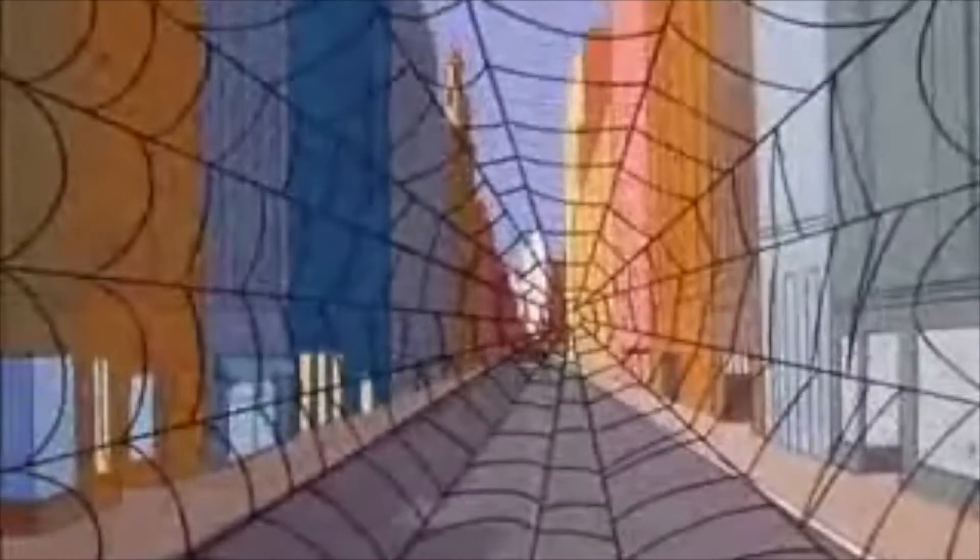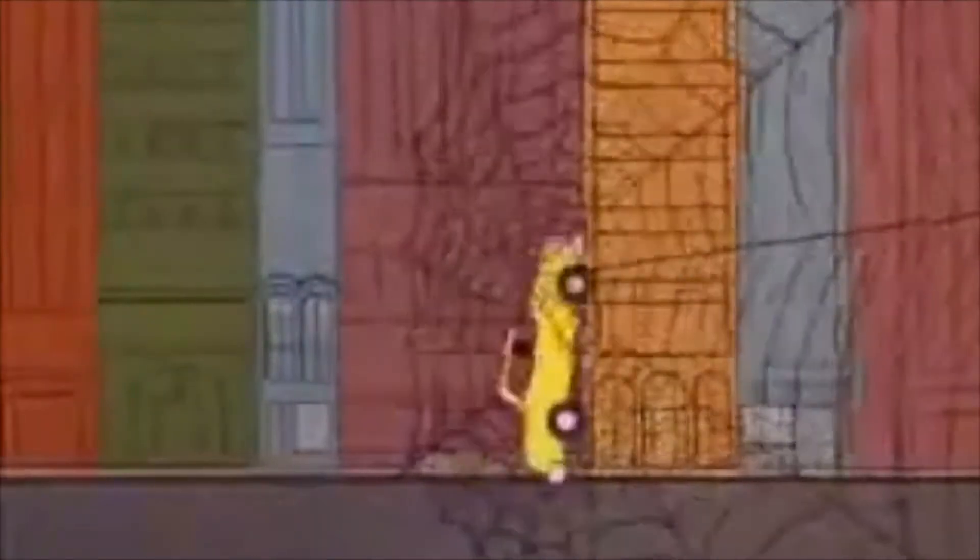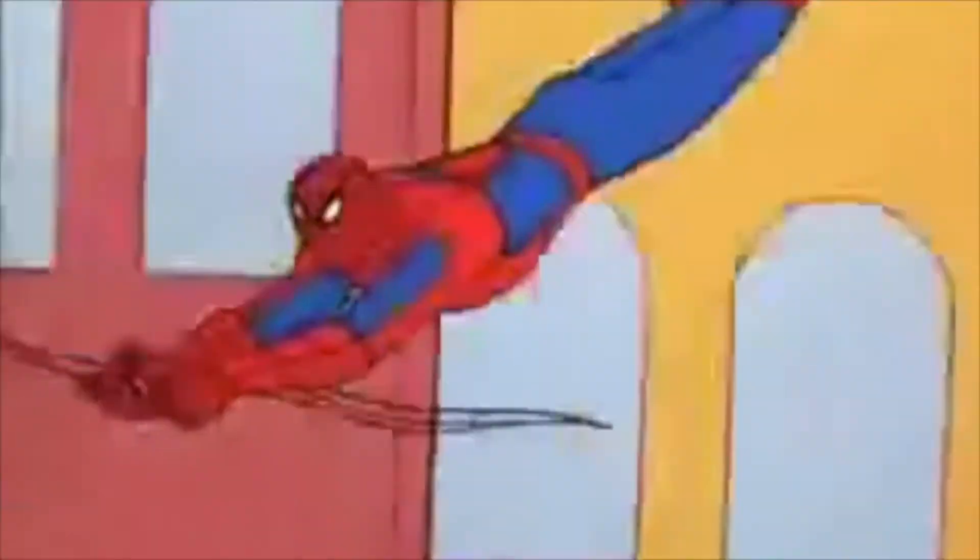Spider-Man, Spider-Man, does whatever a spider can, spins a web any size, catches thieves just like flies, look out, here comes the Spider-Man.